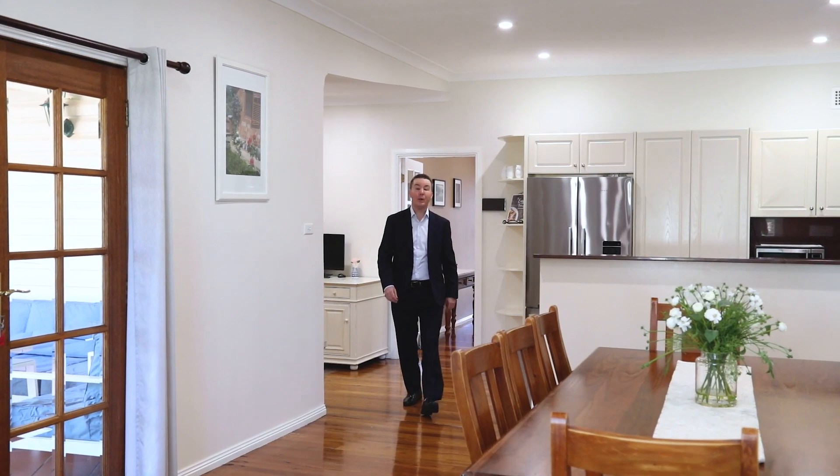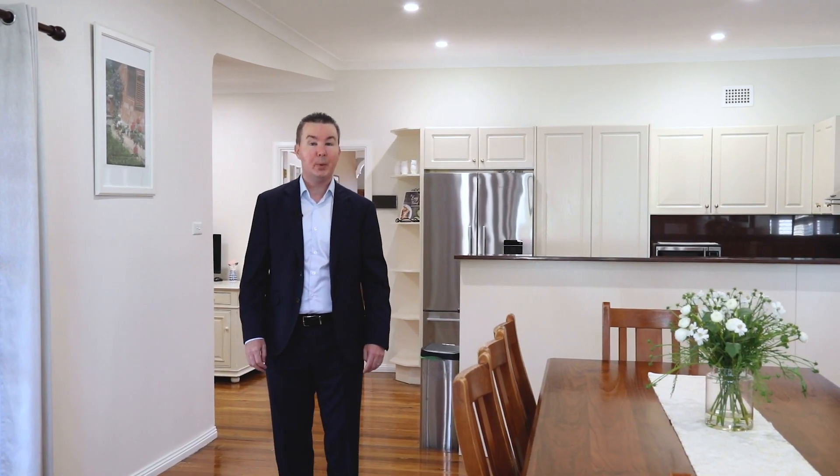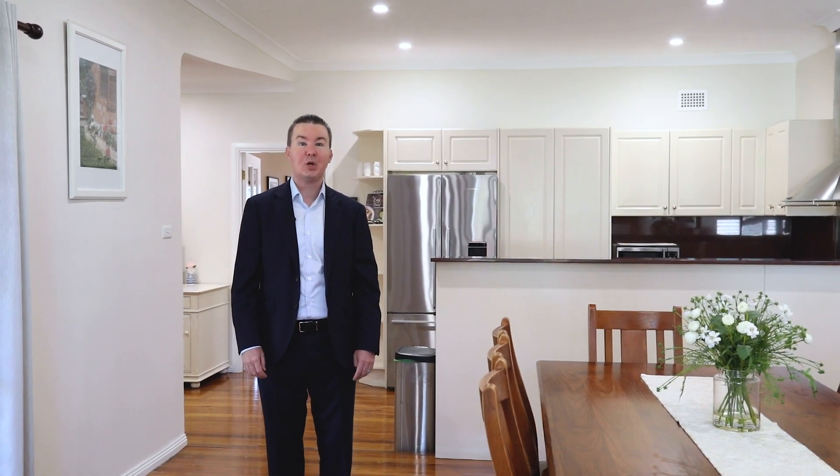Located in one of Wentworthville's most sought-after streets, this three-bedroom home is sure to impress. We look forward to seeing you at our next open home.